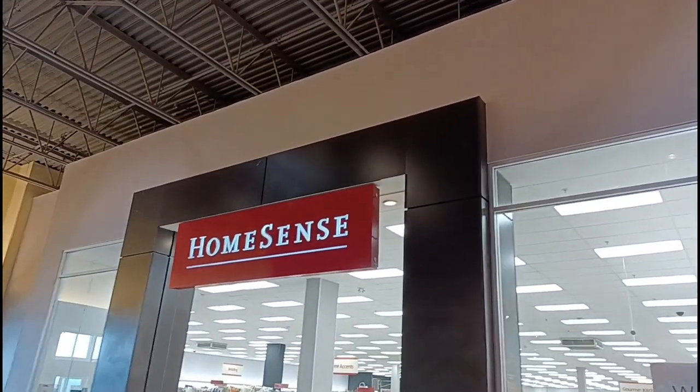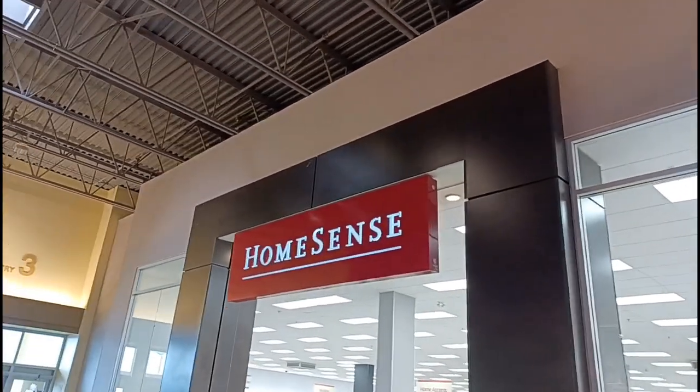Today we're here at the HomeSense in Cross Iron Mills to see if they have any Halloween stuff out. So let's go inside and see what they got.